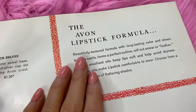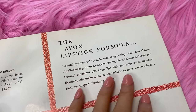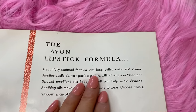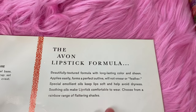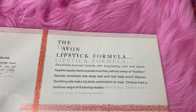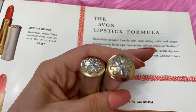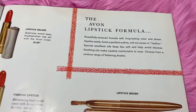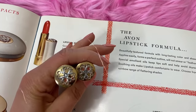Let me tell you about the Avon lipstick formula since you haven't really tried Avon lipsticks - you've only tried the lip gloss. It's a beautifully textured formula with long-lasting color and sheen. It applies easily, perfect for outlining, doesn't feather, and has emollient oils to keep lips soft and avoid dryness. I recommend getting the lipstick brush too - it'll be easy to apply. I know you said you liked both shades when I tried them on you, so let's get those two plus the brush.